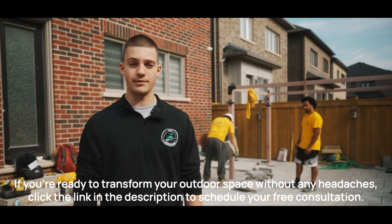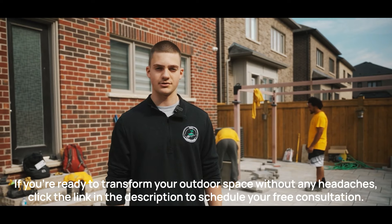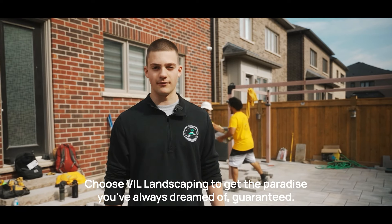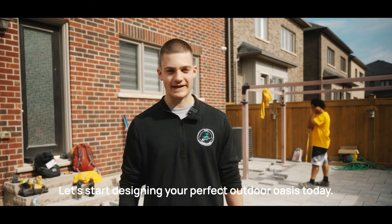If you're ready to transform your outdoor space without any headaches, click the link in the description to schedule your free consultation. Don't settle for an ordinary backyard — choose VIL Landscaping to get the paradise you've always dreamed of, guaranteed. Click that link now. Let's start designing your perfect outdoor oasis today.